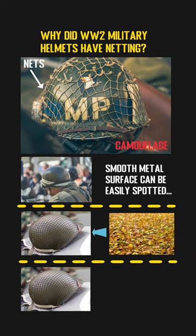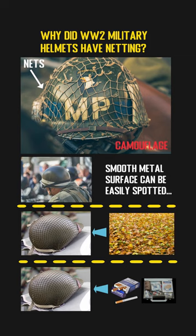Moreover, soldiers can also use the net to store a few things like cigarettes, first aid kits, and so on. It can make it easier for others to provide first aid response if the person wearing the helmet is injured during combat.